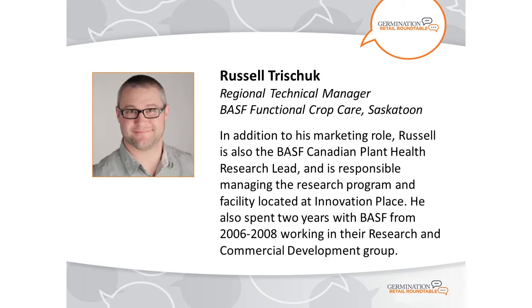I'd like to introduce the first of our three speakers. Russell Trischuk is Regional Technical Manager for BASF Functional Crop Care in Saskatoon. He is also the BASF Canadian Plant Health Research Lead, responsible for managing the research program and facility at Innovation Place. He spent two years with BASF from 2006 to 2008 in their research and commercial development group. Russell will speak about BASF's approach to seed applied technologies moving into the future.